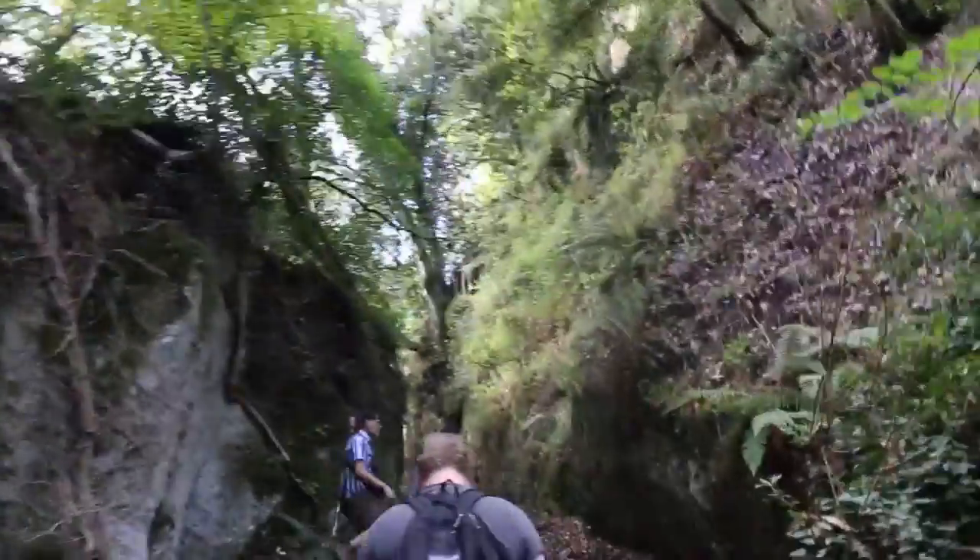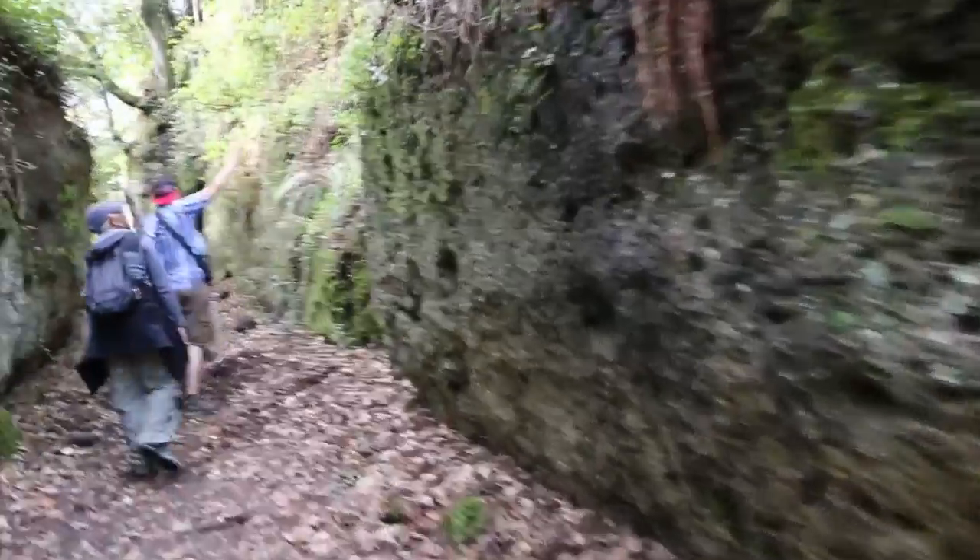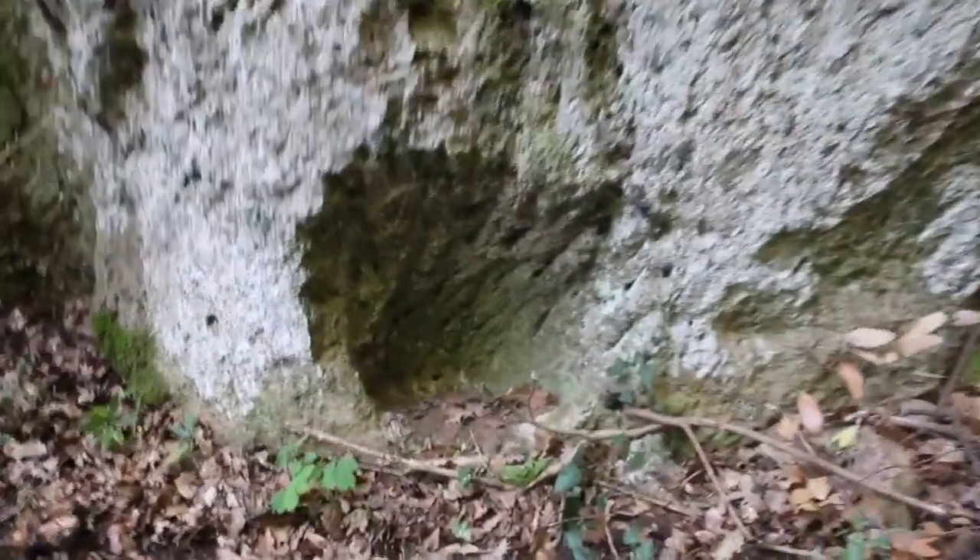Heading up this gully here, we have now crossed from the other side where we were. You can see the workmanship up on this side — it's pretty definite within the wall. And now we head up through this roadway. You can see the working of stone.